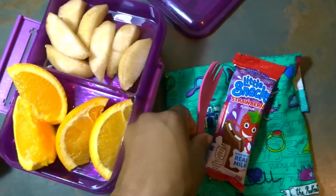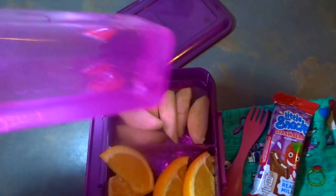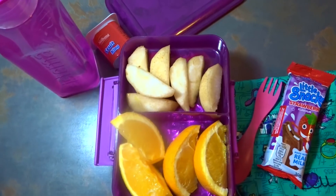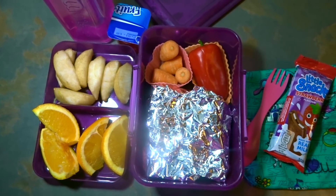She has a spork for her yogurt. For drinks I've given her a bottle of water — if she needs more she can just refill it at school. So guys, for today Monday, this is everything Michaela will be having for lunch and snack. Bye!